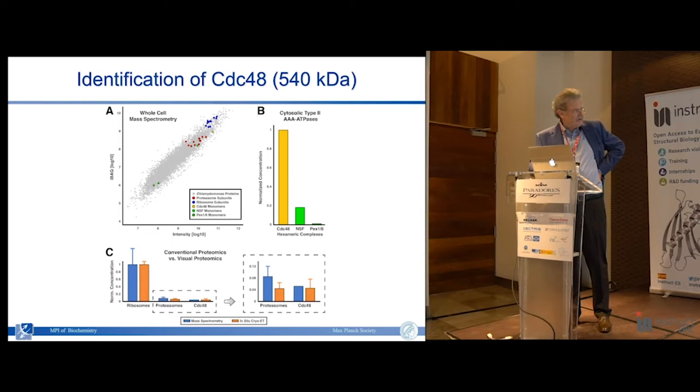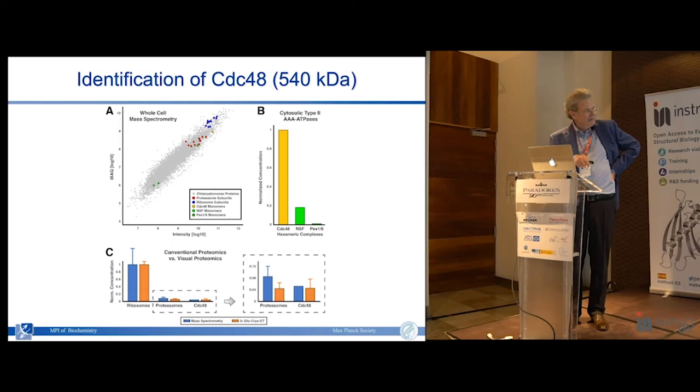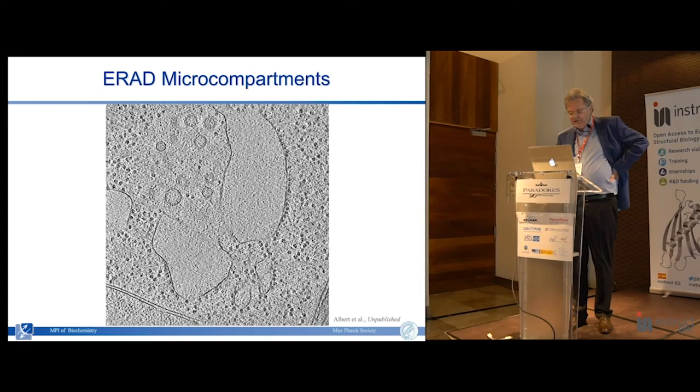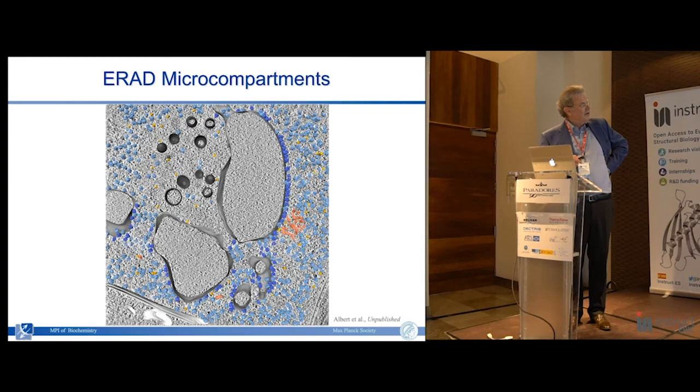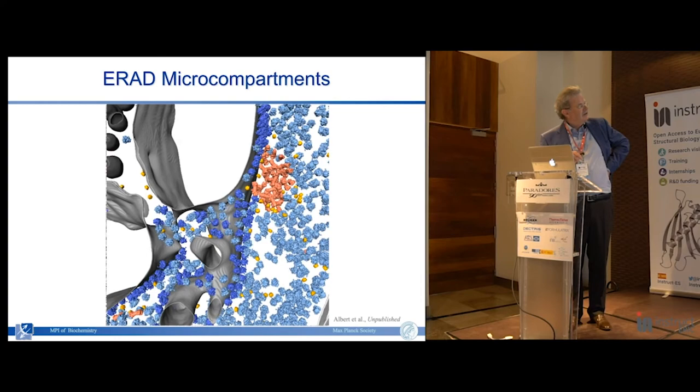Additional evidence comes from comparing the concentration of these molecules by conventional mass spec versus counting the molecules identified by our procedure. Ribosomes are very abundant. Proteasomes are much less abundant - there is a small discrepancy because we counted only cytoplasmic proteasomes, ignoring those in the nucleus. For CDC48, in spite of its relatively low abundance, the agreement is pretty good. We can now map back all three molecules to visualize the internal organization of these degradation clusters.